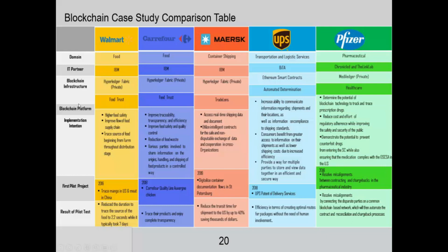What is the infrastructure? All of these are applying Hyperledger Fabric, a private blockchain — especially Walmart, Courier 4, and MERSC — whereas UPS is using Ethereum smart contracts and Pfizer is using Medilever private.